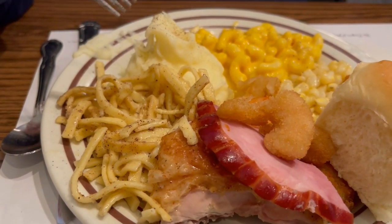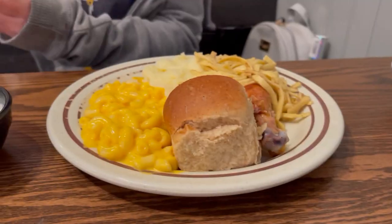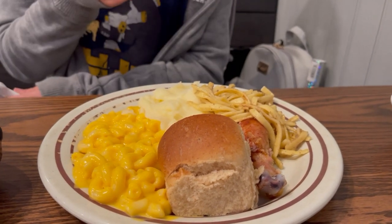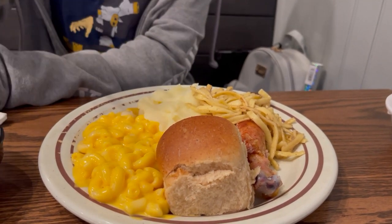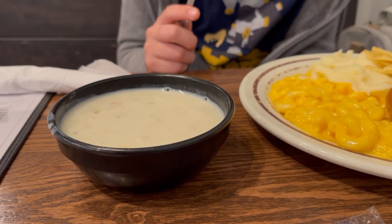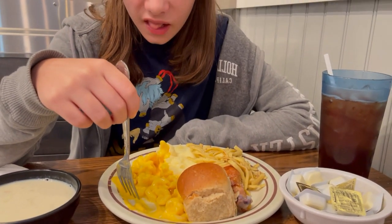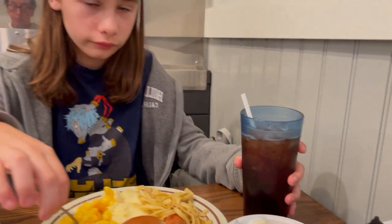Everything on the buffet has been very good, nice and hot, and all been fresh. Carly got the buttered noodles, a chicken leg, roll, mashed potatoes, mac and cheese, and clam chowder. Carly tried the mac and cheese and said it was very good and cheesy. Carly was also able to get sweet tea here — a lot of times in this area they don't have sweet tea, but they do have it here.